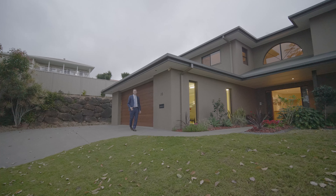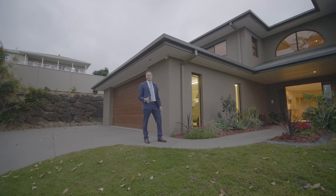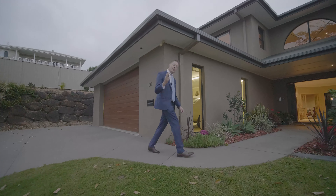This extravagant home has stature and prominence and stands tall in White Fig Court. This home truly is a testament to the owners. Let's go inside and take a closer look.